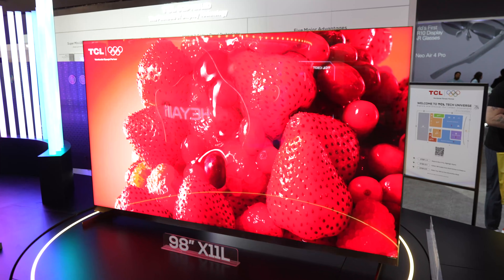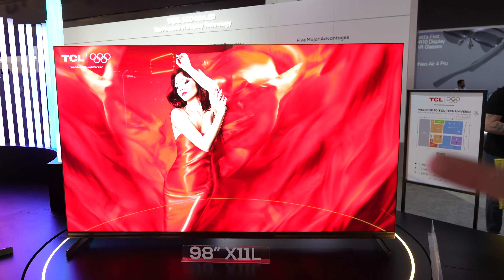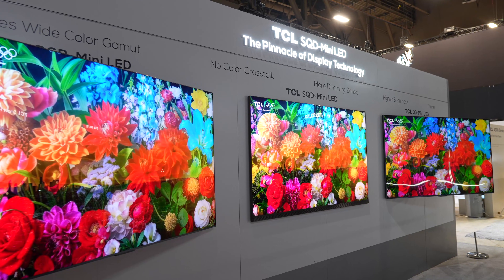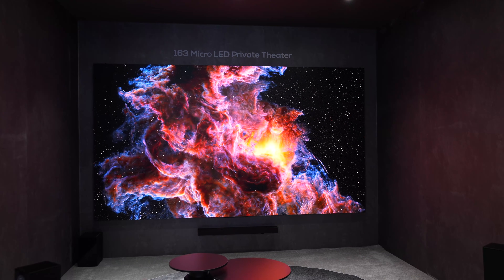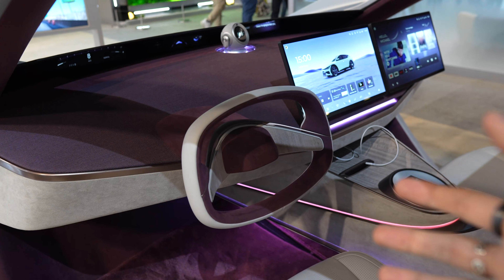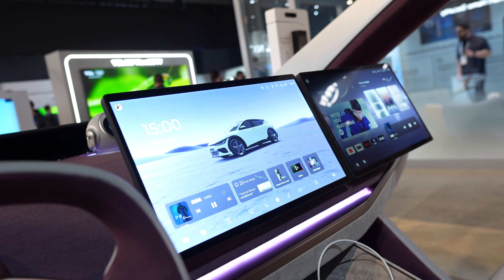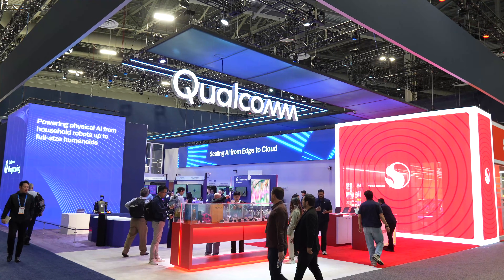DCL is showing off their Super QD Mini LED TVs — extremely bright with great colors, and they'll be more affordable compared to competitors. We also saw how DCL is integrating their technologies with smart vehicles. Now at Qualcomm's booth, which has a lot going on — all the laptops here are powered by the Snapdragon X2 chip, ARM-based, with great battery life and AI integration. Behind the glass they're also showing off a Snapdragon concept car.